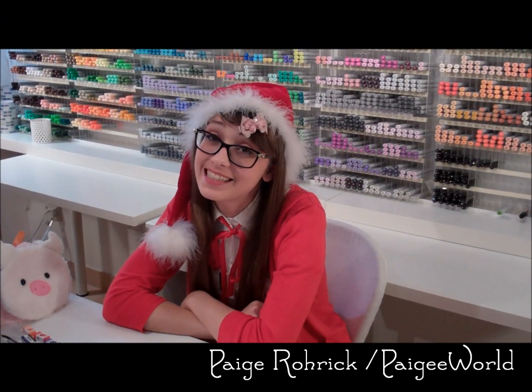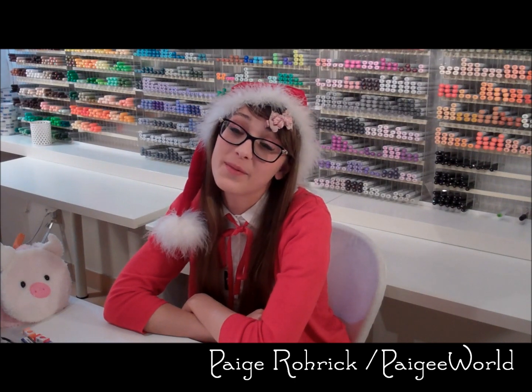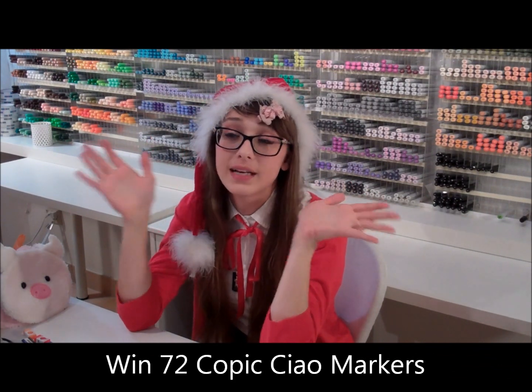Hi, I'm Paige from Pager World and in today's video I'm going to talk to you about the Christmas contest that we are running right now on Pager World. This contest has the biggest prizes ever.